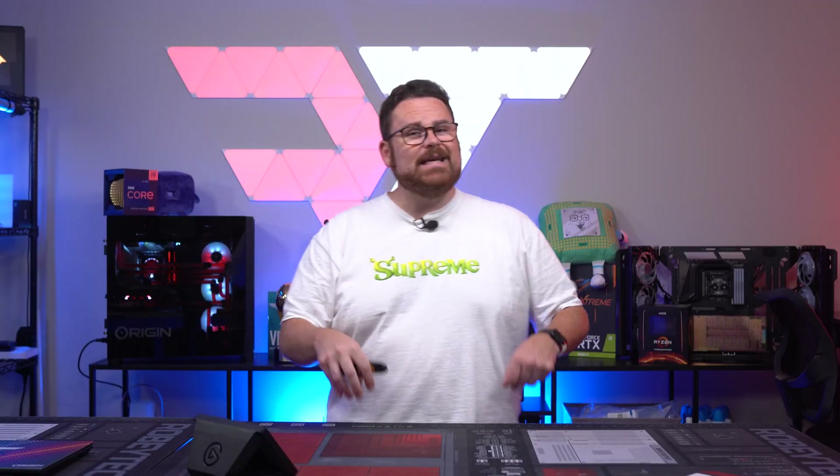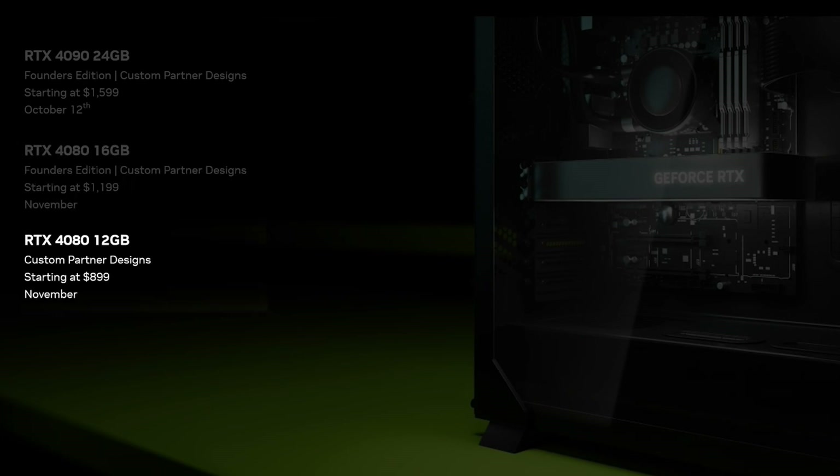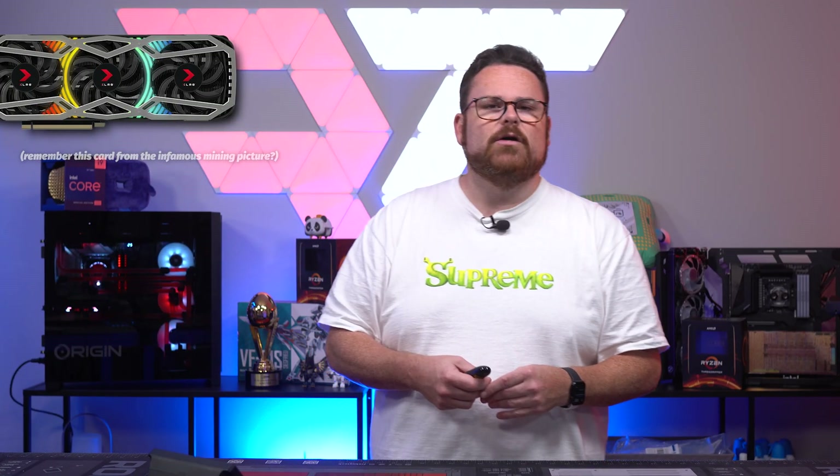One thing that did come out during the briefing was that the 4080 16 gig will be the only one of the two 4080s to receive a Founders Edition version, and the 12 gig will only be available via board partners like ASUS, Gigabyte, MSI, PNY — yes, they make cards too — and Zotac.